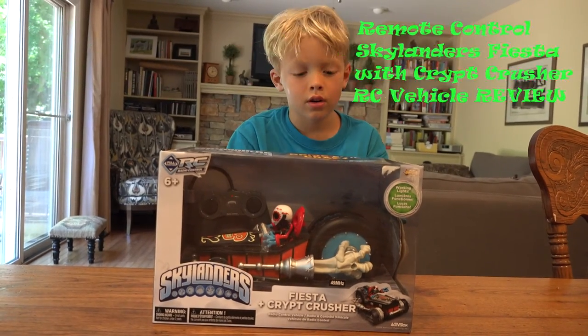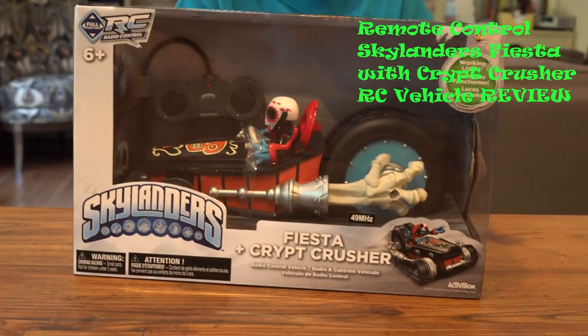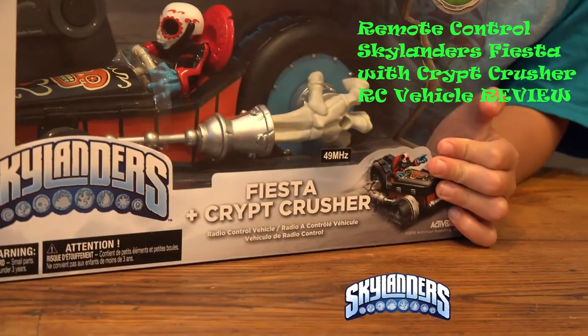Welcome to Jack's Corner. This is the Fiesta Crip Cruiser. I got it from GameStop. Let's open it.